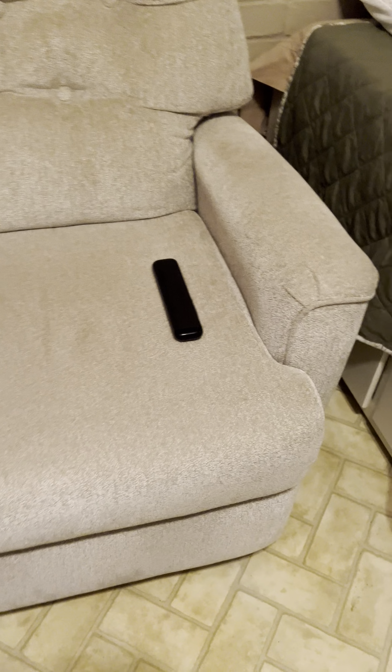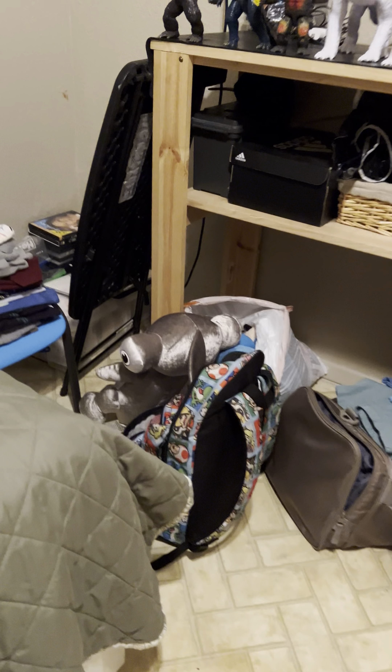Okay everybody, so this is me, Matthew, and this is part of my room. I just want to show you guys my room. So here we go. And also my drawings.